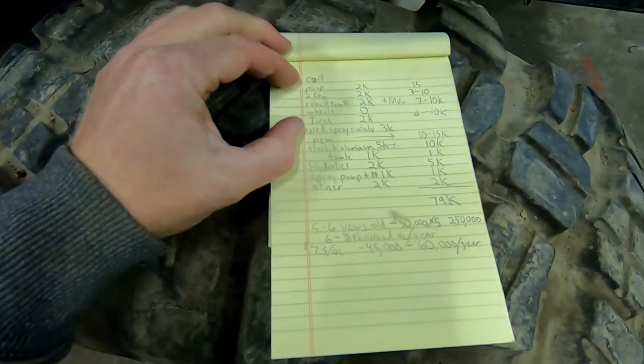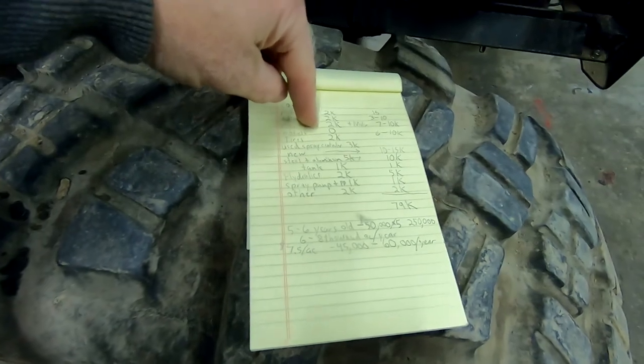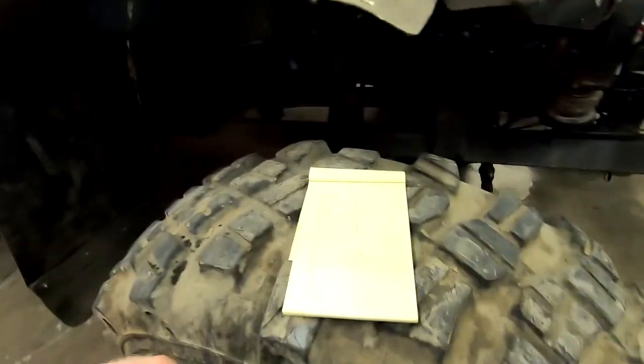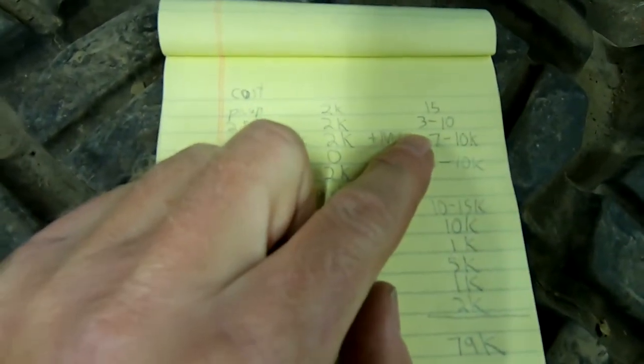Alright, so this is pretty high tech right here — I got a piece of paper and I just wrote it down. I'm going to go over two categories here. This is what I did when I built this pickup. Keep in mind, I said it in one of the last videos, this is kind of a prototype machine, so I wanted to build it as cheap as possible. I would not recommend doing that because I've had to do a lot more work. This other column is going to be more of what you should spend.